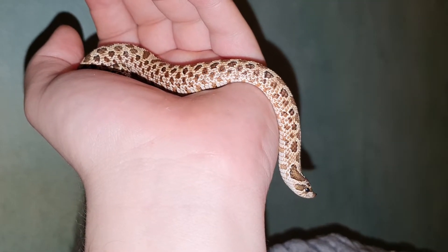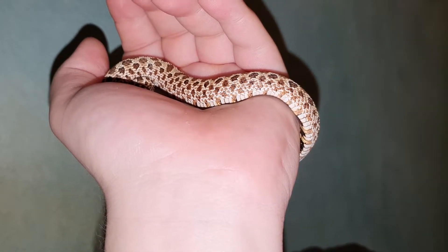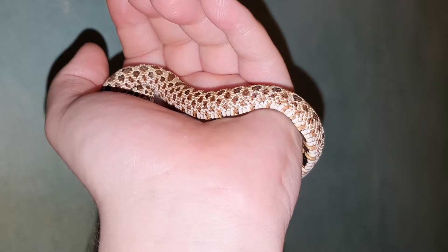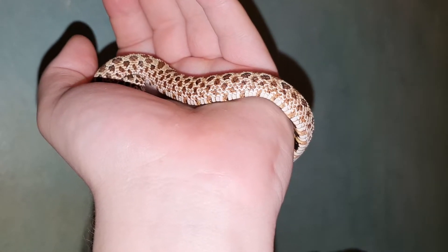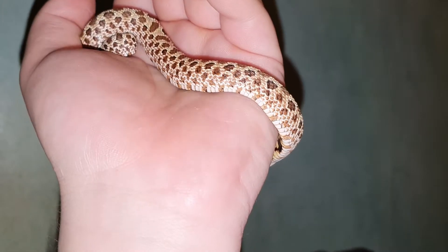I keep this snake at 31 Celsius in temperature. I go by Celsius, not Fahrenheit — god knows what Fahrenheit is — but that's what I keep in mind.